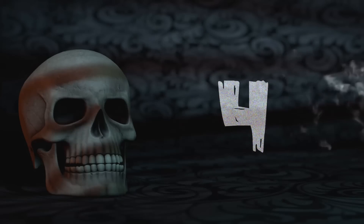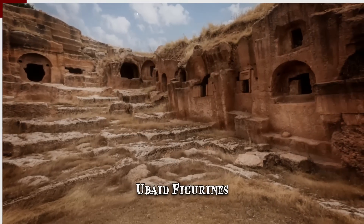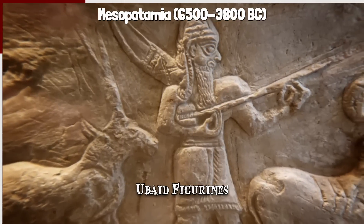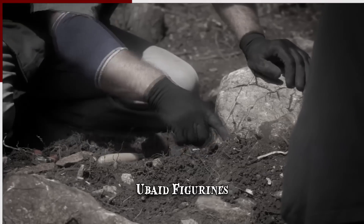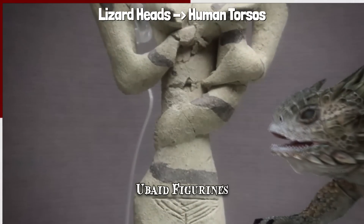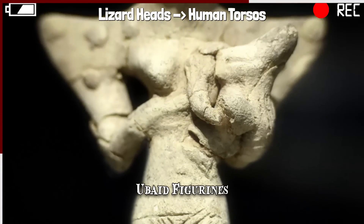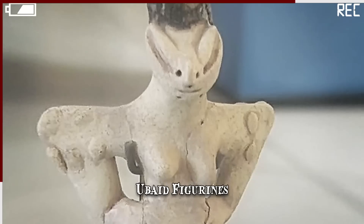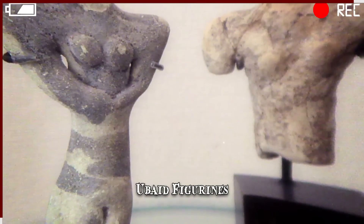Number 4: Ubaid Figurines. Not much is known about the Ubaid period, a prehistoric period of Mesopotamia going back to 6,500 to 3,800 BC. Some of the most mysterious Ubaid artifacts are figurines displaying what appears to be lizard heads on broad-shouldered human torsos. One notable representation is of a female breastfeeding a lizard-headed infant. No one knows what they represent, but theories range from religious symbolism or body modifications to fringe claims of alien hybrids.